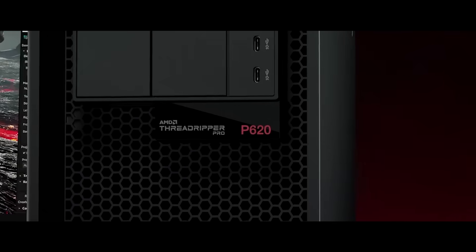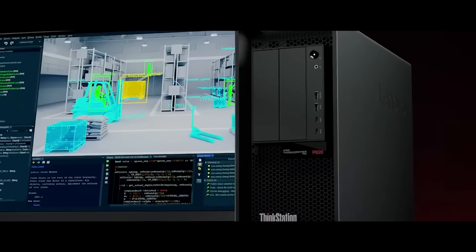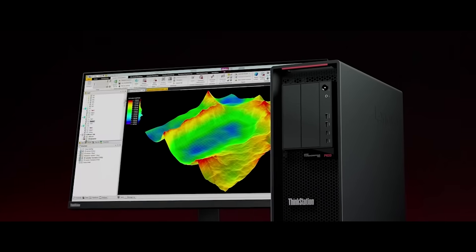For many workstation buyers, that graphics card is going to be the single most expensive component in their workstation, and it's absolutely critical to get the maximum possible performance out of that graphics card.